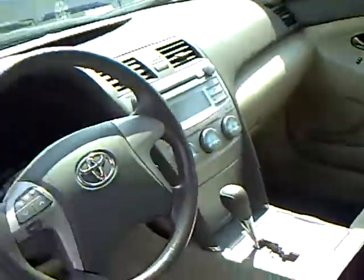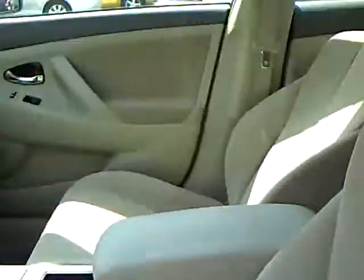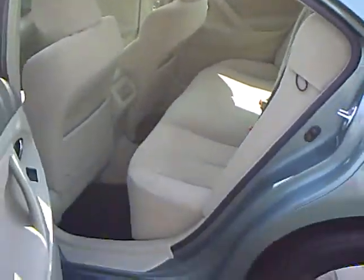Cloth, power seat, cruise control, CD player, power windows and locks, tan interior.